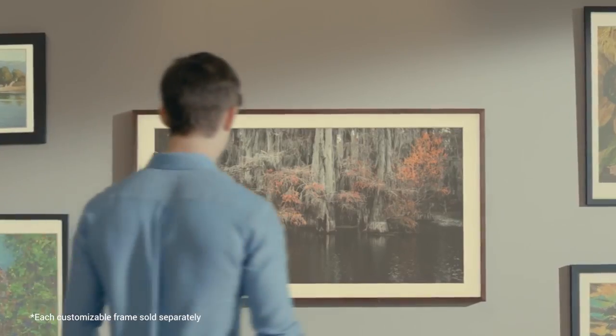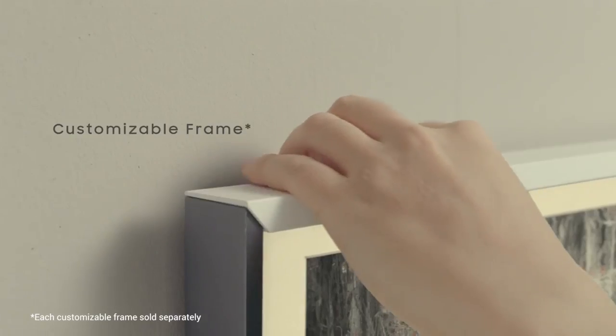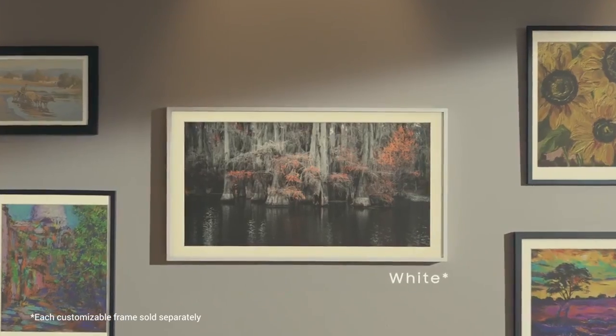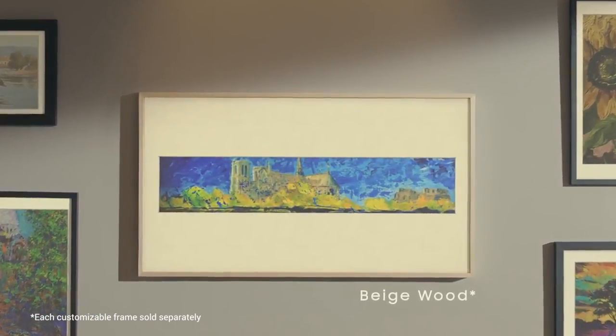We can not only customize the Frame with a picture frame beyond the gray that we see here — with walnut, oak, or a white frame — but the My Collection feature allows us to showcase our own photography and our own art, really bringing to the forefront our own individual expression of creativity.